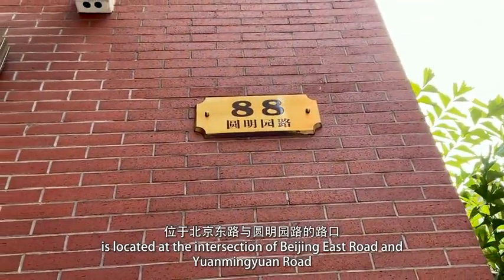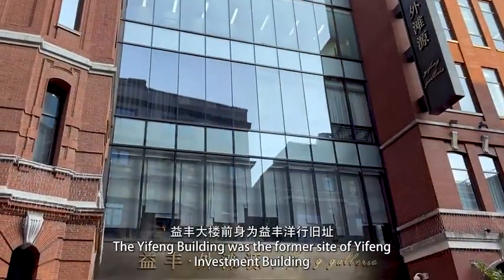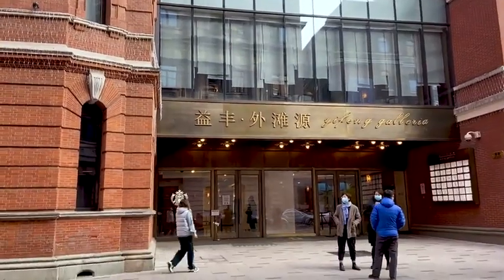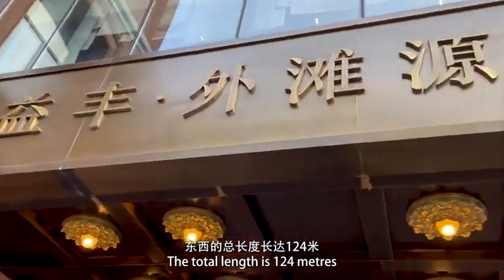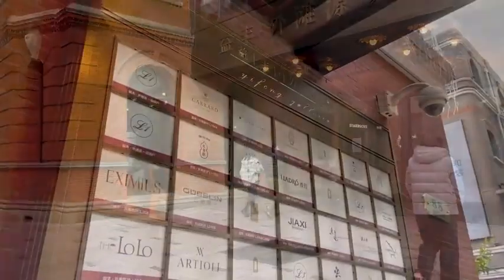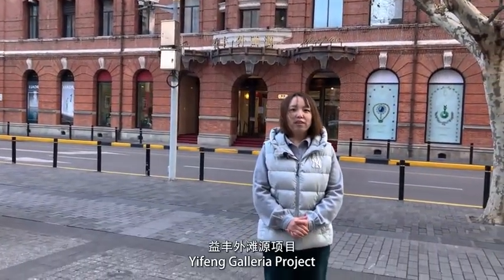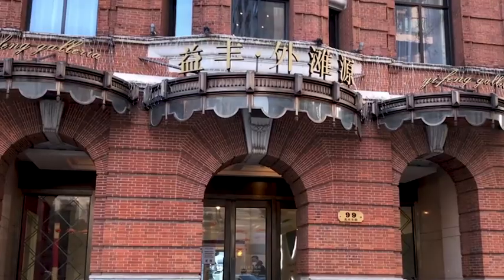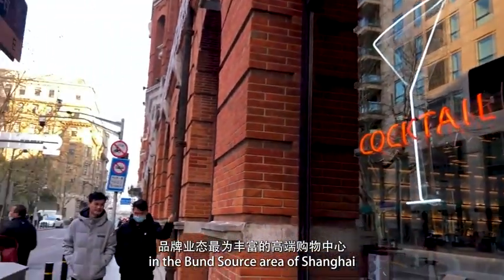一丰外滩源项目，位于北京东路与圆明园路路口，现有北京东路上的优秀历史建筑——一丰洋行大楼。大楼前身为一丰洋行旧址，1911年建成，五层砖木结构，文艺复兴风格，局部带有巴洛克符号，东西总长度长达124米，是国内现存最长的巴洛克式建筑。一丰外滩源项目由上海外滩投资集团投资建设，集精品百货、餐饮休闲娱乐为一体，已于2012年5月开业，为外滩源唯一一家以零售为主的高端商场，也成为了上海外滩源地区品牌、业态最为丰富的高端购物中心。